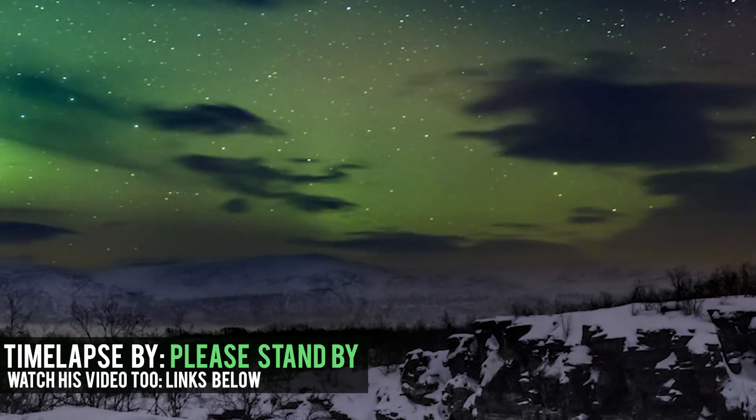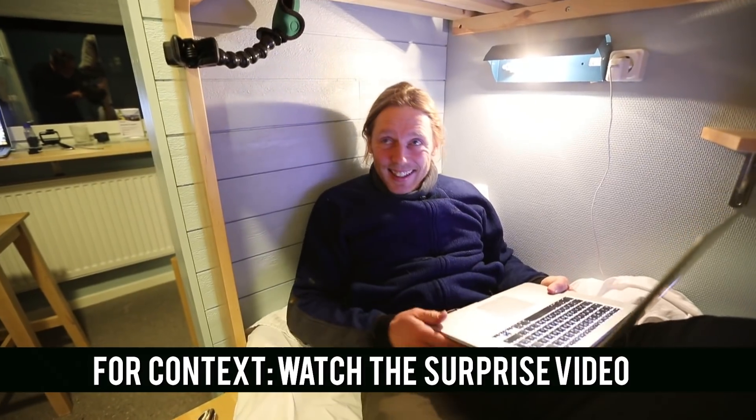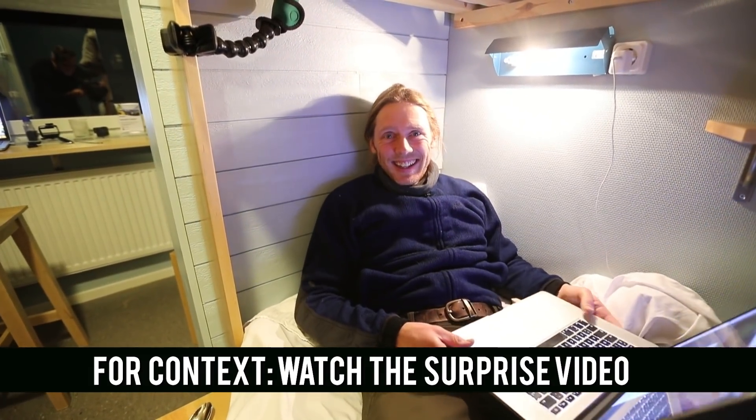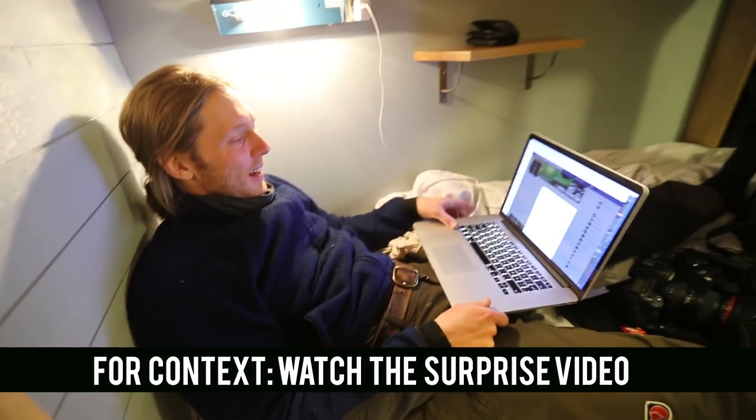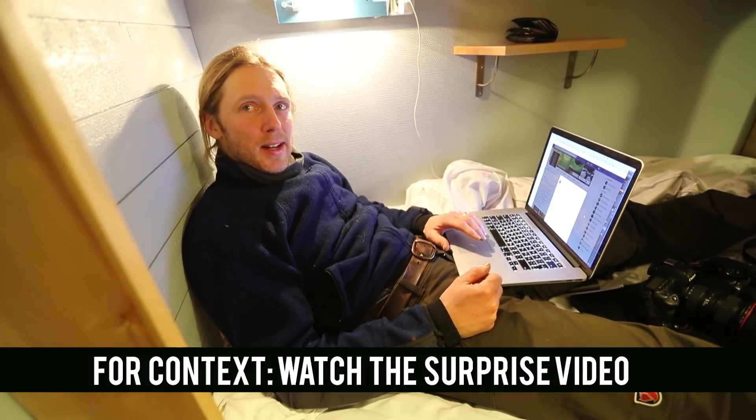Happy birthday to you, happy birthday dear Jonas.